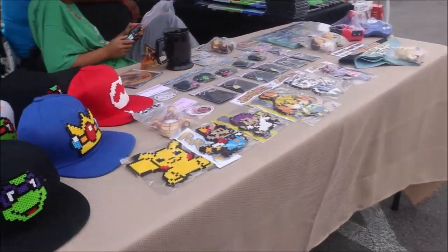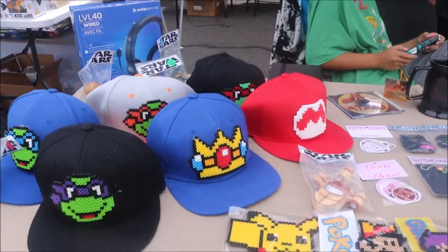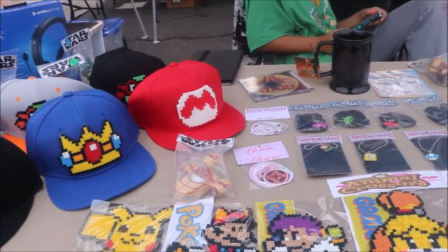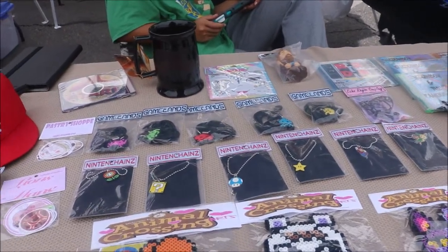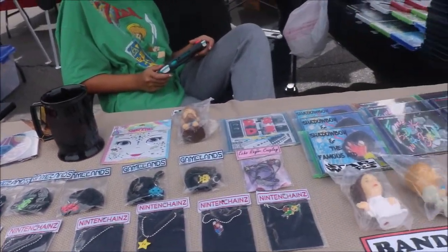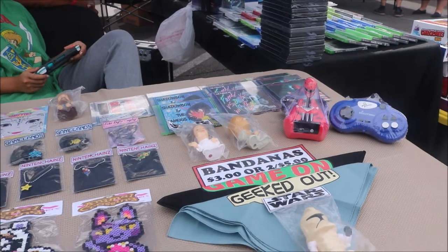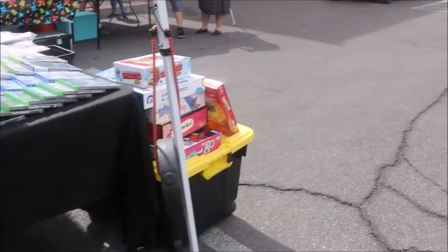Let's go over here and check out this table. This is pretty cool — they got some hats. I like those hats. I like that Mario hat, that's really cool. They have so many different things here. They have some necklaces, it looks like. Some stickers. Bandanas — bandanas are only $3 or $2 for $5. We'll move on to the next table.